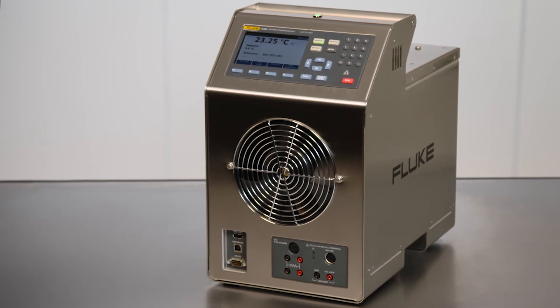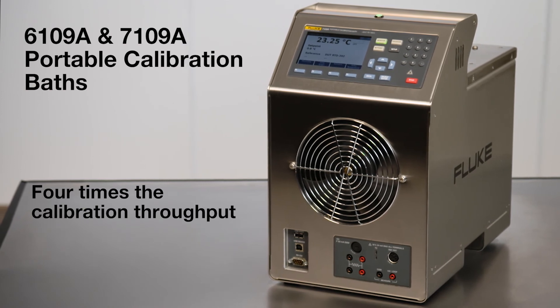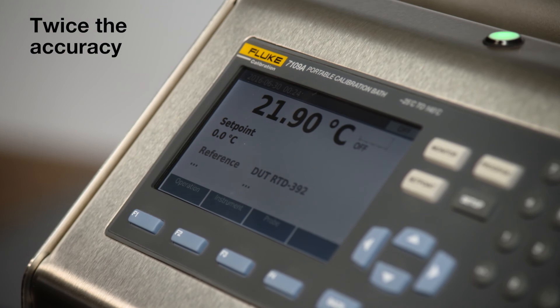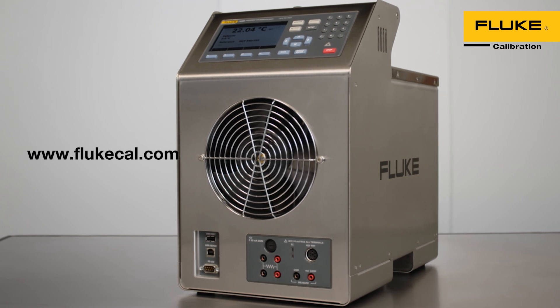The Fluke 6109A and 7109A portable calibration baths provide four times more calibration throughput with twice the accuracy of other baths in this class. They're designed for calibration efficiency and clean room use. Please visit our website for more information.